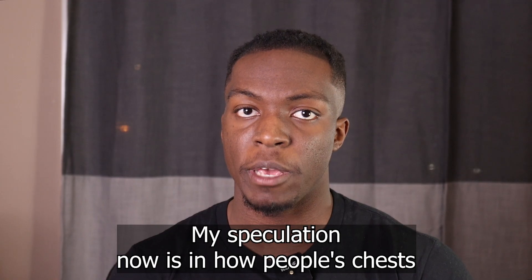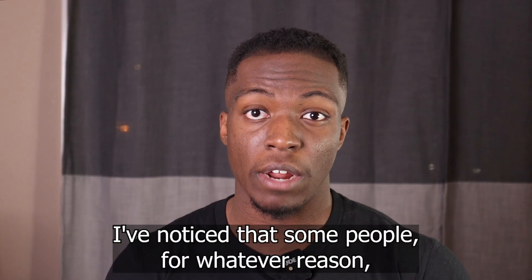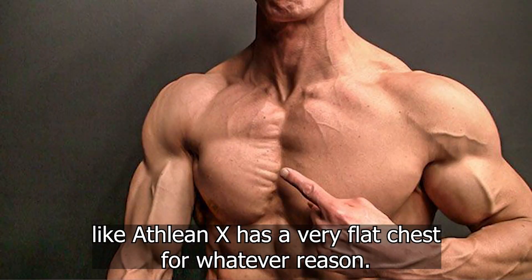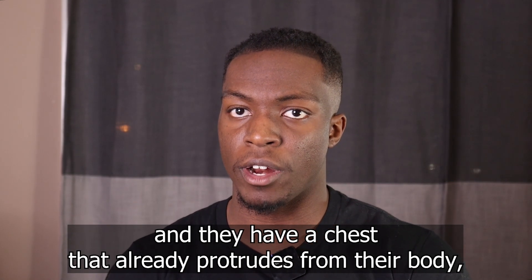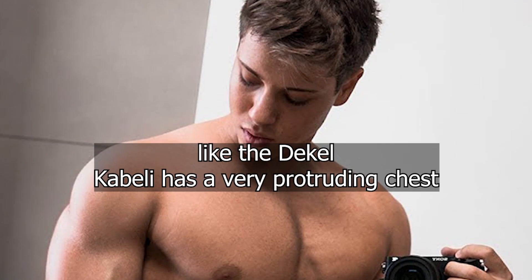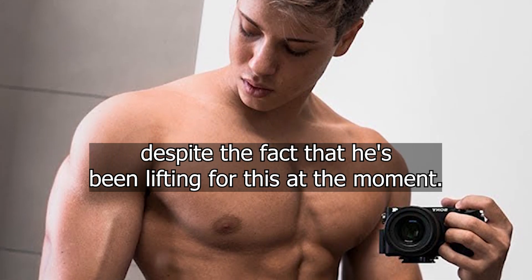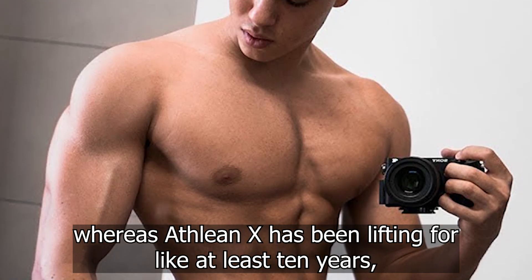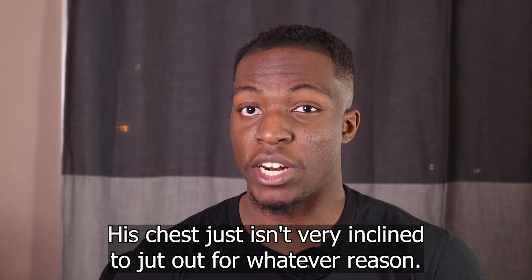My speculation is in how people's chests tend to protrude out of their body. Some people, despite the fact that you would think they have a very big chest, have a kind of small chest. Like AthleanX has a very flat chest for whatever reason. Whereas you can get a random gym bro who just started lifting last year and they have a chest that already protrudes from their body. Like Bikel Kabai has a very protruding chest despite having lifted for a very short amount of time, whereas AthleanX has been lifting for at least 10 years and his chest just isn't very inclined to jut out.